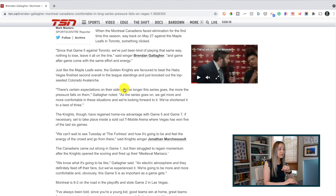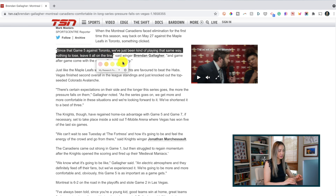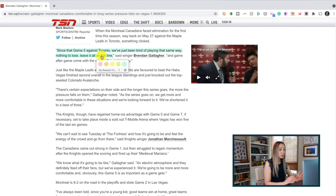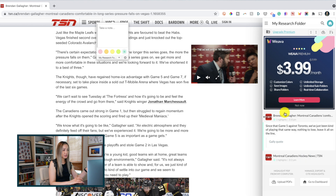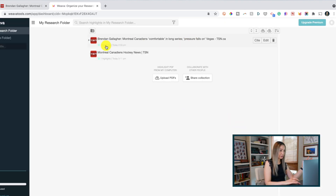Moving on to number 4 on the list: Weva Highlighter PDF and Web. This is another extension that allows you to interact directly with web pages. With Weva installed, you can highlight sections from articles or web pages that are of interest to you. You can even pick the color for the highlighter, and you can leave yourself a little note — just click on the highlight again and type your note. If you click on your Weva extension at any time, you'll see the notes you've highlighted, or you can click through to your dashboard to see your whole research folder in full view.